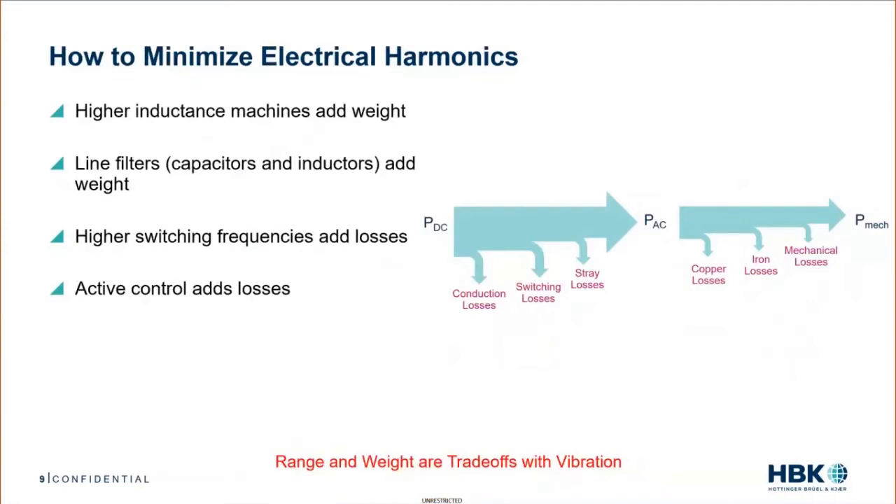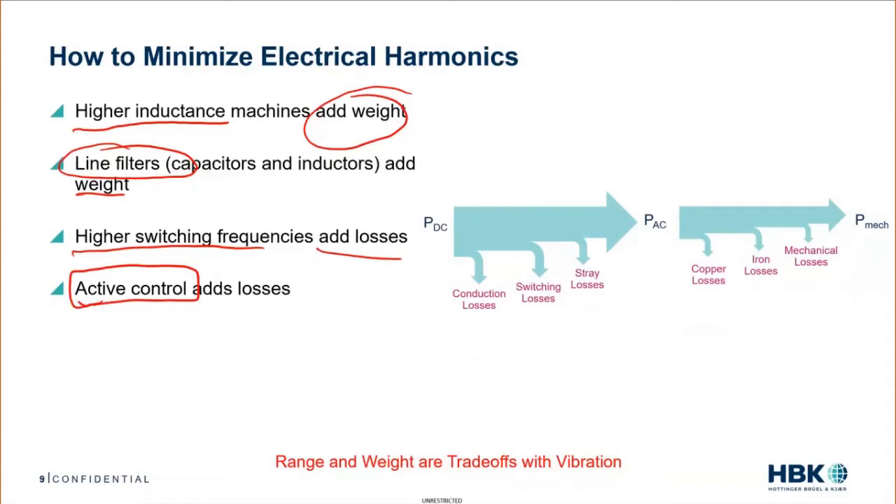How do we minimize electrical harmonics? We can raise the inductance of the machine — but that adds weight. We can add line filters with capacitors and inductors — those also add weight. We can raise the switching frequency to reduce harmonics — but that adds losses. If we lower the switching frequency, we introduce more harmonics. We can also use active control through the computer: torque ripple suppression and harmonic suppression — essentially active noise canceling, like headphones. But again, this adds losses. So anything we do in the computer to reduce vibrations adds losses.